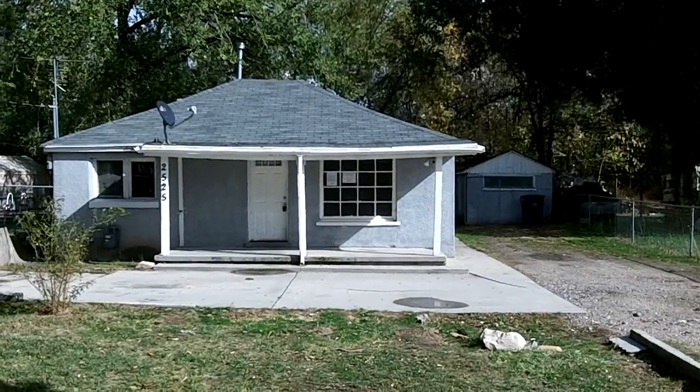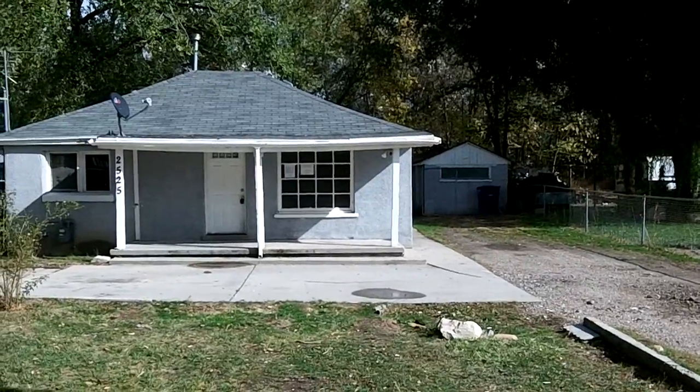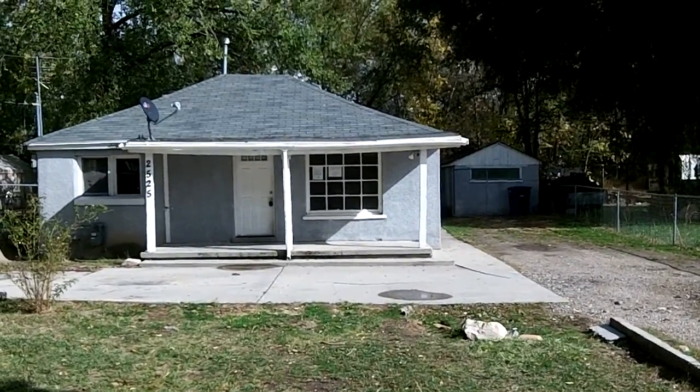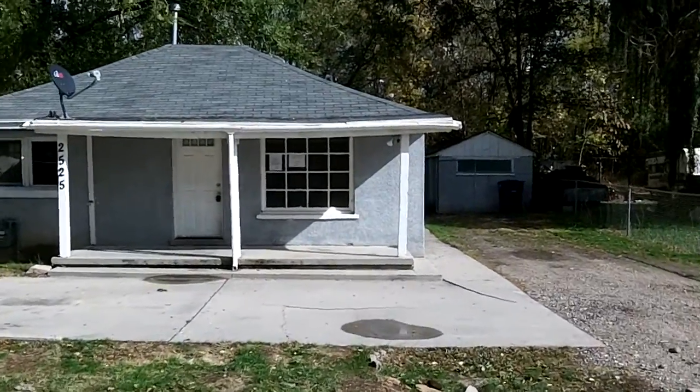Walter Roof, LendersDontCare.com. Here we are again at another bank owned bargain. It's 2525 South Leicester Street. Two bedroom, one bath, about 1,000 square feet, built in 1950. It's listed at $55,900.